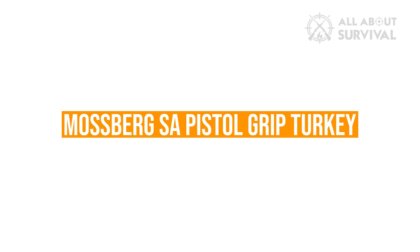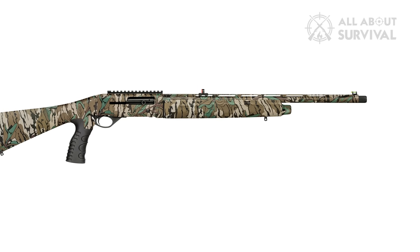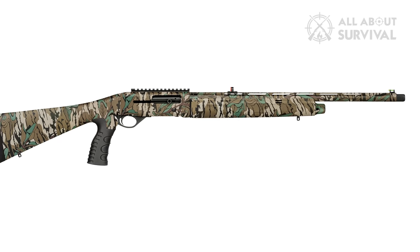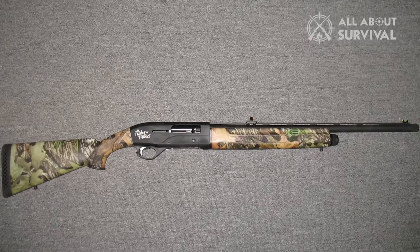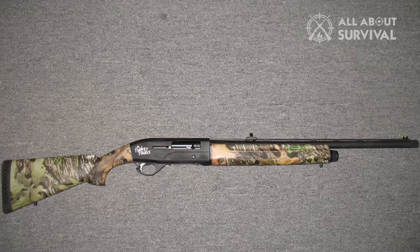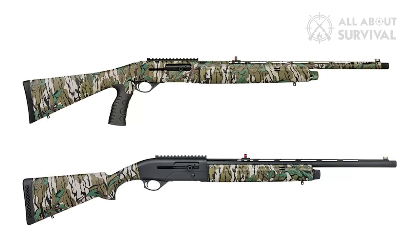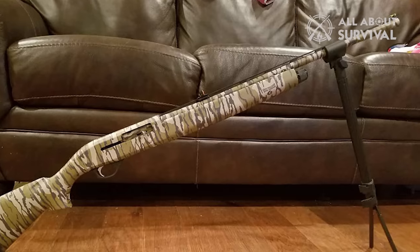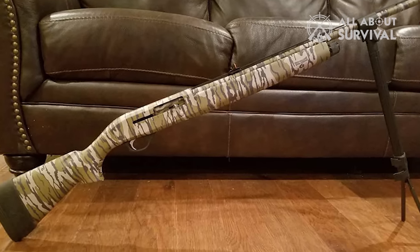Mossberg SA Pistol Grip Turkey. The 28-gauge has long been popular with upland hunters and enjoyed a renaissance among duck hunters with advancements in bismuth and tungsten shot. But turkey hunters haven't had a dedicated shotgun in that bore diameter until now. Mossberg's SA-28 is chambered for 2¾-inch shot shells. There's also a 20-gauge 3-inch model with a pistol grip, ghost ring sights, and a Picatinny rail for adding an optic. The vent rib barrel is 22 inches long, and an extended turkey choke comes with this gas-driven autoloader.